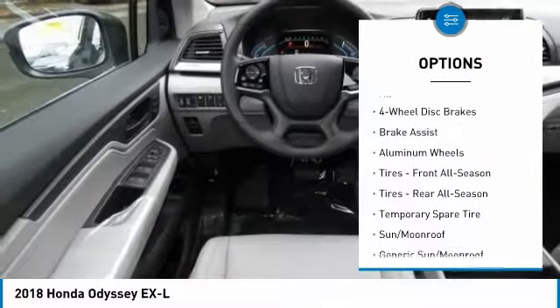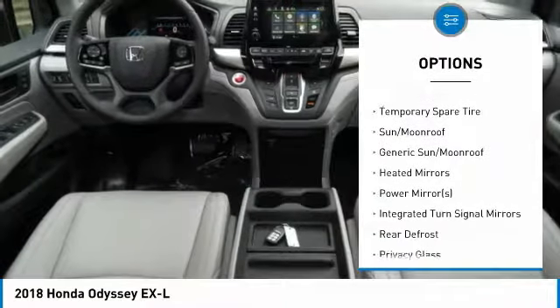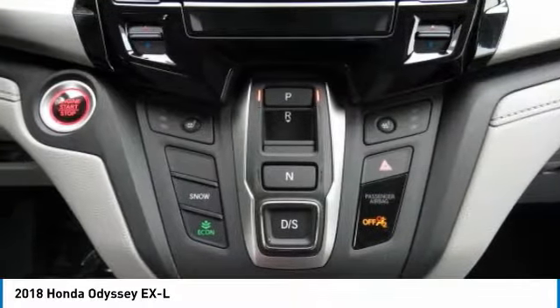Power passenger seat, steering wheel audio controls, anti-lock braking system, power lift gate, Bluetooth, adjustable steering wheel, power steering, hard disk drive media storage, four-wheel disc brakes, aluminum wheels.